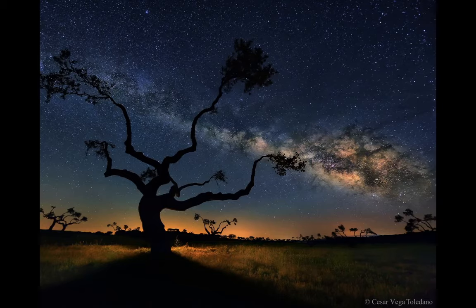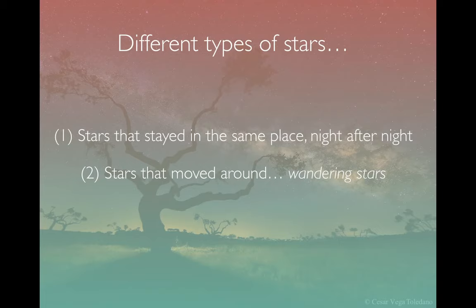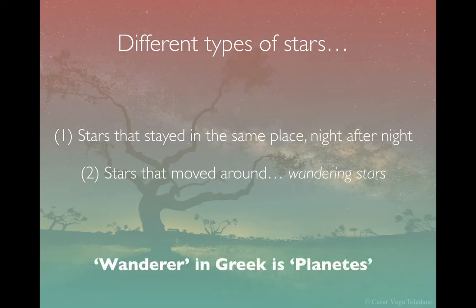If you go somewhere really dark, you can see loads of stars in the sky. A very long time ago — thousands of years ago — people started to realise there were two different kinds of stars. Most stars stay in the same place night after night, spinning around the sky and returning to the same positions. That's why the constellations like the Plough, the Big Dipper, and Orion stay the same shapes year after year. But people also realised there were a handful of very bright stars that seemed to wander around the sky. They called them the wandering stars — the ancient Greeks called them 'planets', which is the Greek word for wanderer. So they were discovering the planets in our solar system.